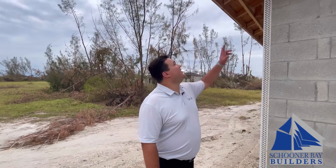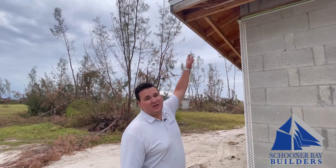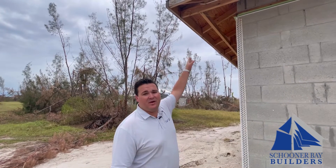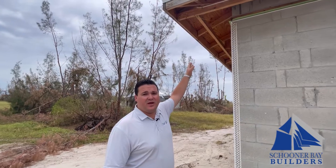Since 2021, this third point where the soffit attaches right here down the middle is code. So your soffit is attached to the outside, inside, and down the middle. This prevents your soffit from popping out and becoming debris during a hurricane.